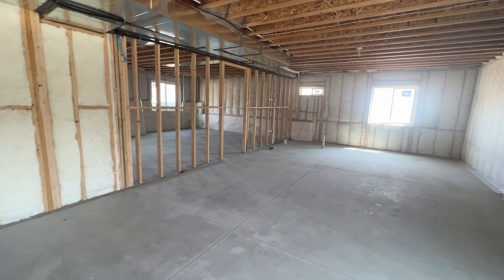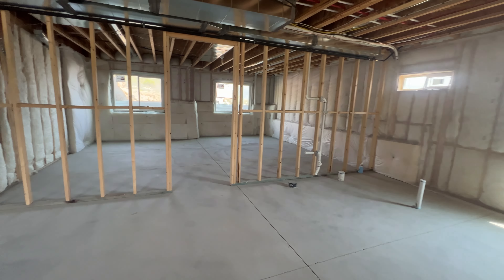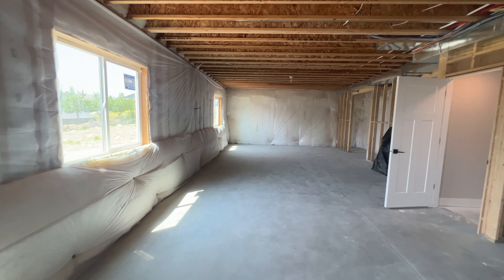The basement features 1,900 unfinished square feet, perfect for a cinema room, extra bedrooms, an exercise room, or as is, just for a roller skating rink.